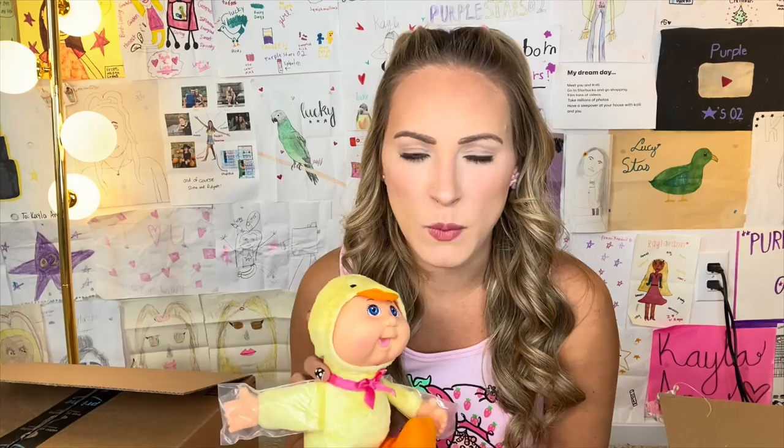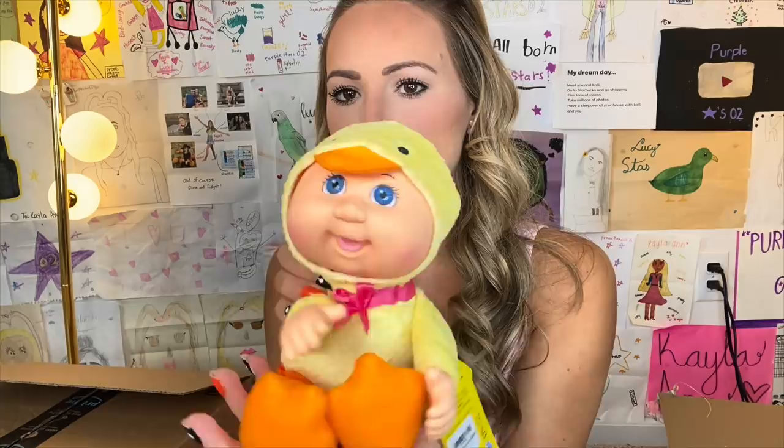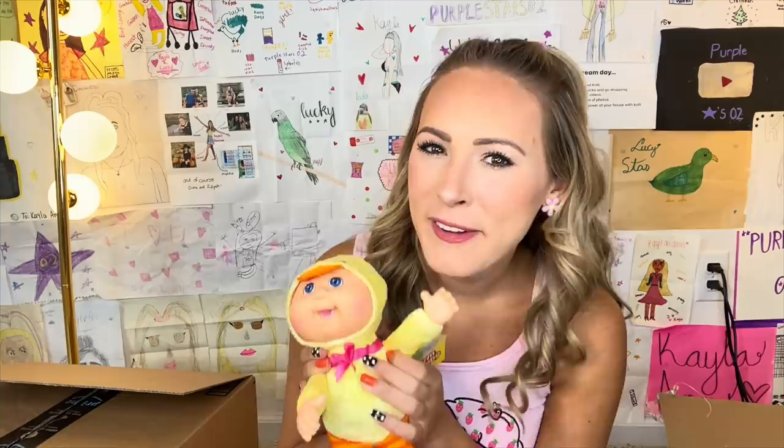I feel like when I had Cabbage Patch Kids dolls, the face was soft, the body was soft, everything was soft. And I never preferred them. I had a huge baby doll collection and I always liked the plastic ones more because I could give them a bath. I could get them dirty and it would come right off. But with the soft ones, I just didn't prefer it personally. This is a modern day Cabbage Patch Kids doll and I will say they do look a lot cuter.